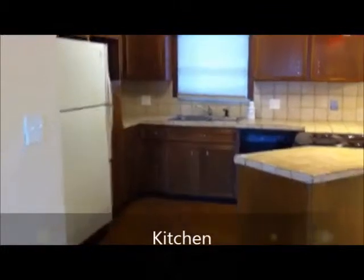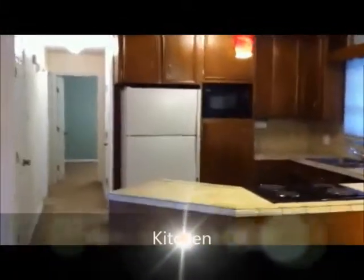Here's your dining area and your kitchen. This has an open layout. The kitchen does include a refrigerator, dishwasher, and stove.